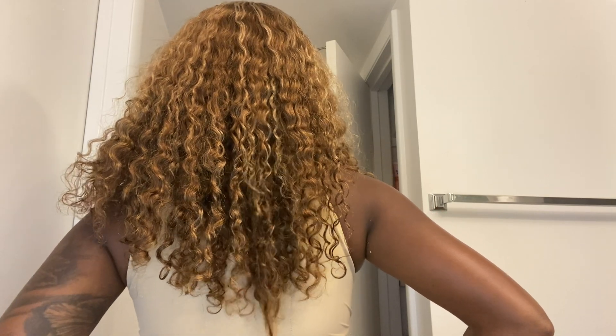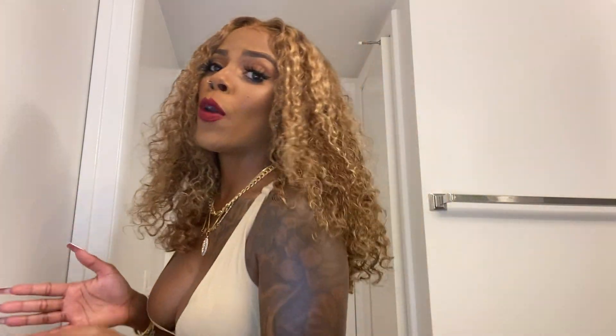Let me turn around so you all can see the back — it's like bra-strap length. It came at 22 inches, so it's a little longer, but my stylist and I did trim it. Thank you all for taking your time to watch this review. Go ahead and like, comment, subscribe, and hit the bell to be notified every time I upload. If you have any questions about this hair, leave them in the comments and I'll respond. That's all for now — I'll see you in my next video, bye!